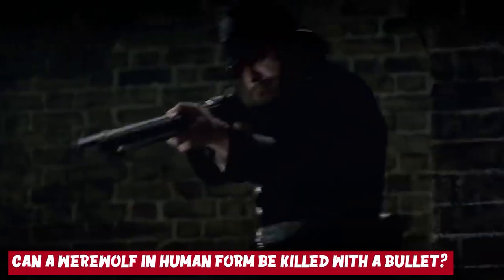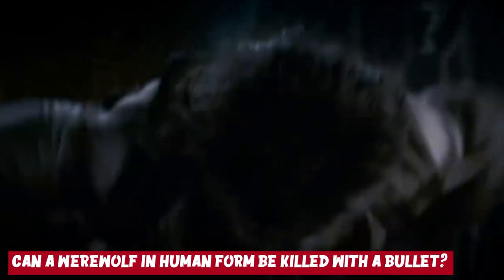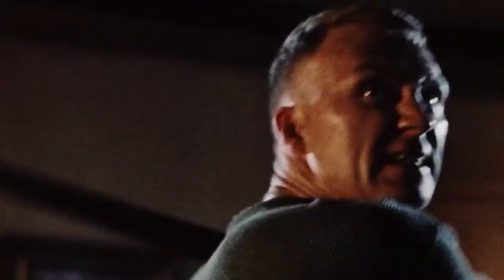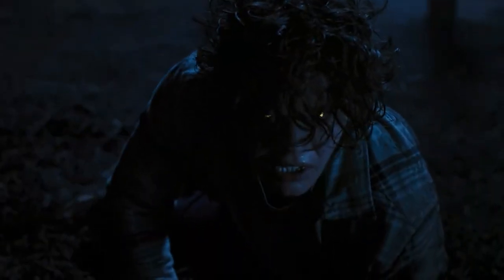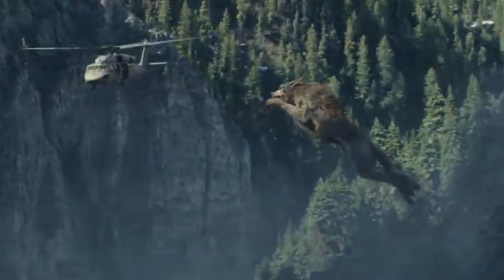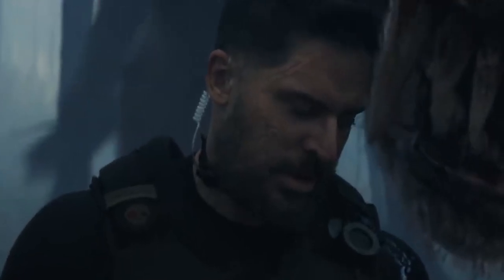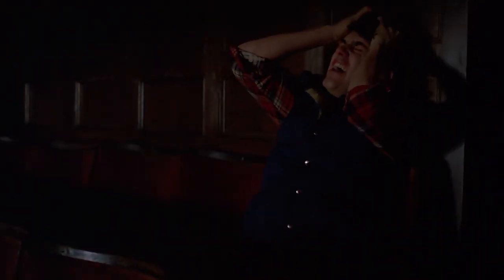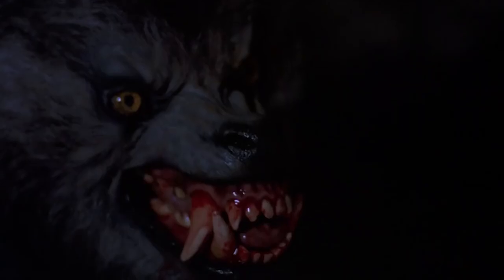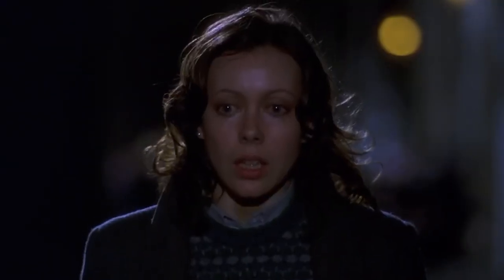Can a werewolf in human form be killed with a bullet? Typically, werewolves can be killed in their human forms with a bullet since they are essentially human. One would think that a bullet shot can quickly end their lives. However, werewolves are supernatural beings, and just one single bullet cannot do much harm — they can always transform into a werewolf and use their enhanced bodies to heal at an accelerated rate. However, if one were to constantly shoot at a werewolf in human form and injure him with four to five bullet shots, it would become quite difficult for the werewolf to endure the pain and he might end up dead. Werewolves are not entirely indestructible, and using a good tactic to ensure they stay down and lose blood in human form after shooting at them will probably result in their death.